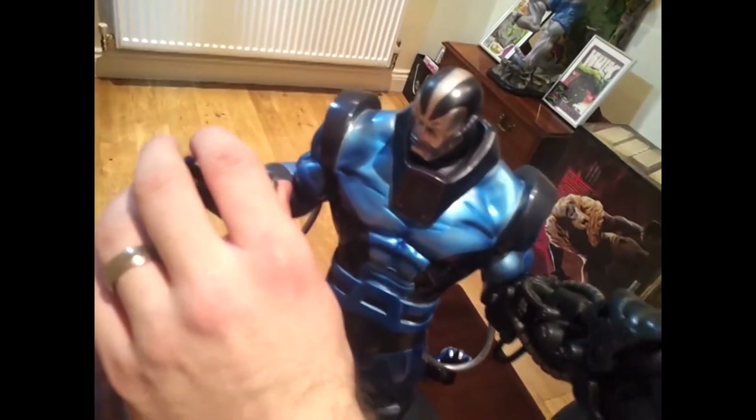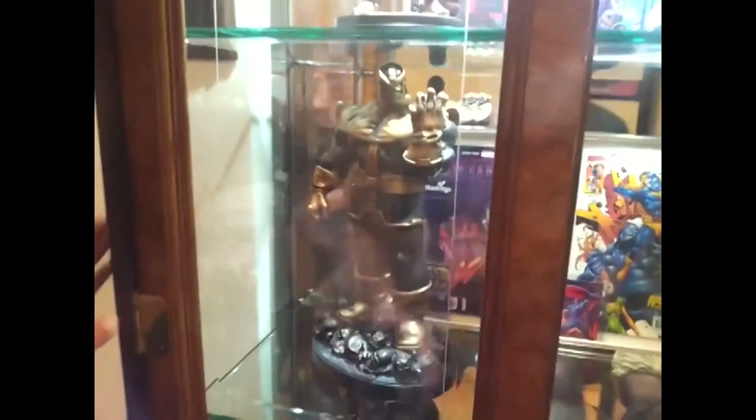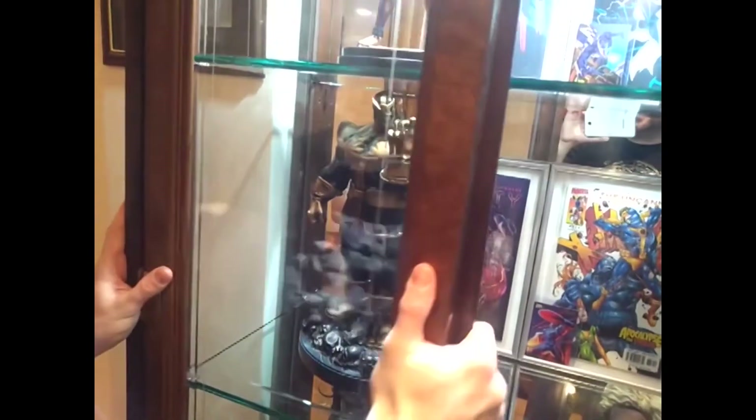That goes quite nicely next to the Thanos statue. You have them together and he's holding the skull — if you can see there. There are too many lights and reflective surfaces. That was actually just meant to be a quick shot, which turned into a bit more of a pain, but I thought it was good.